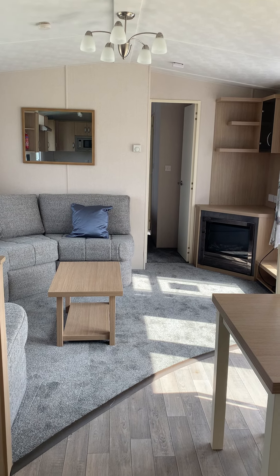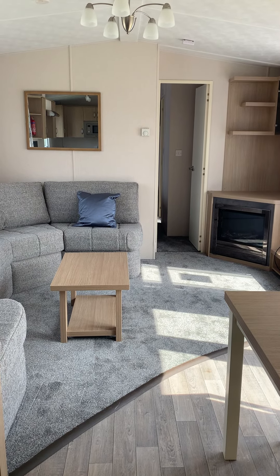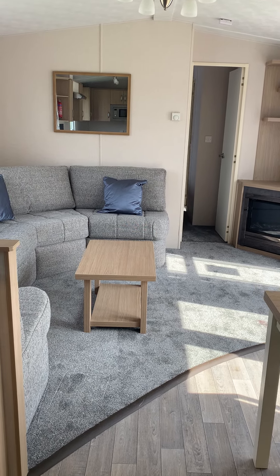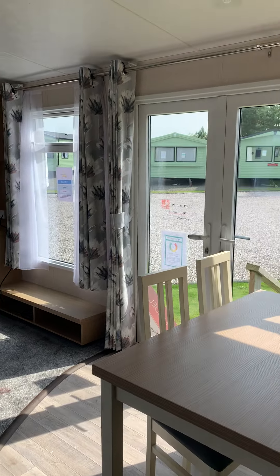This is the 2020 Victory Belmore Centre Lounge at Sand Green Caravan Park. This caravan is 39 by 12 feet and has three bedrooms. It benefits from central heating and double glazing, as well as patio doors.